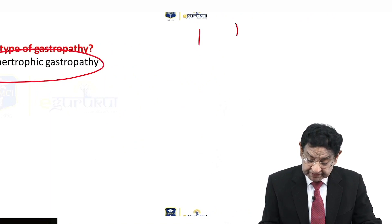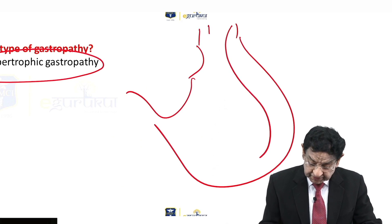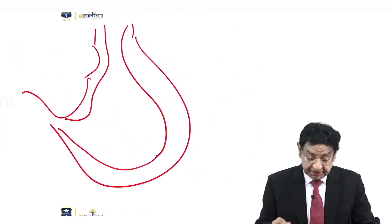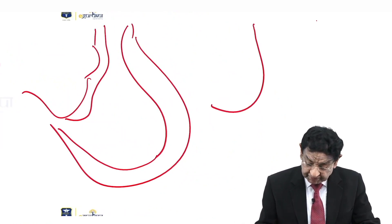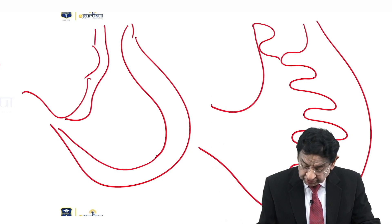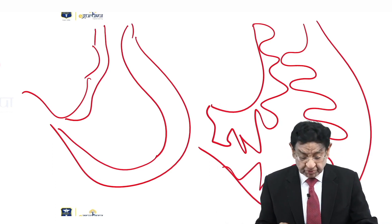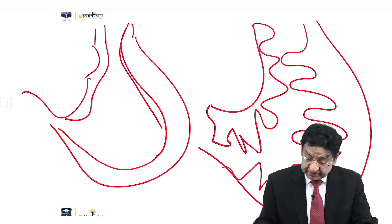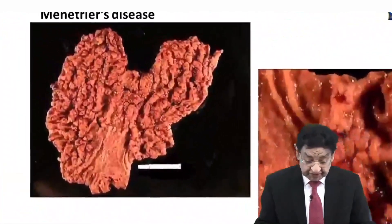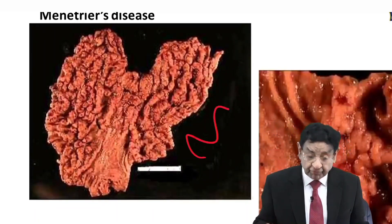Let me explain the basic concept with a diagram. This is the stomach and its normal lining. In this patient, the lining develops lots of folds — this is so-called hypertrophic gastropathy. You can see many projections and folds, and a picture shows the cut section of the stomach with numerous folds visible. So this is not the answer.